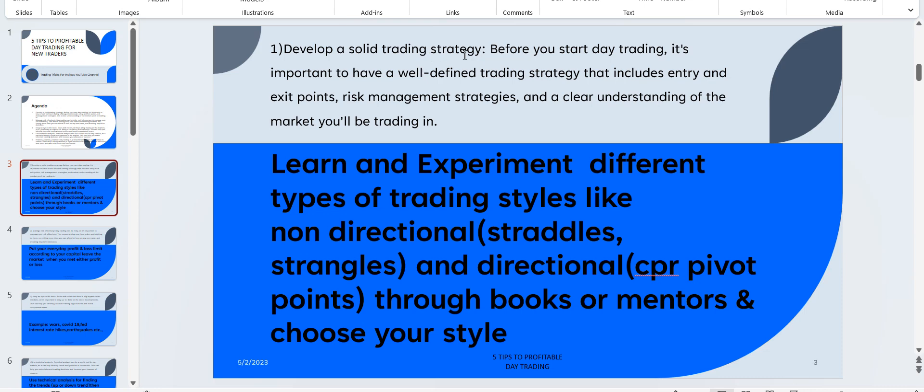You don't know the different styles of the market and how to make use of them. Novice traders enter the market knowing only how to buy or sell a stock or index, they just jump in and lose their money most of the time. I suggest you learn and experiment with different types of trading strategies like non-directional strategies — straddles and strangles — and directional trading strategies with CPR pivot points, through books or mentors.